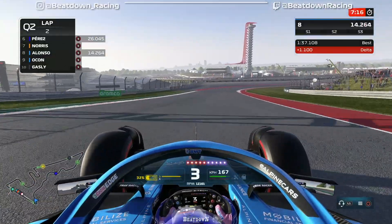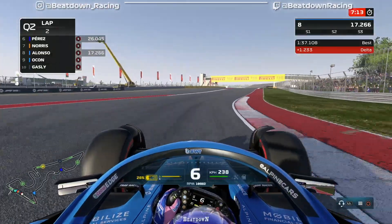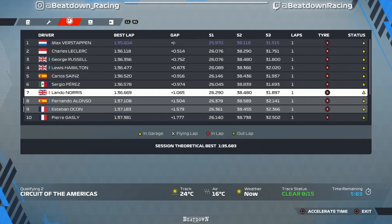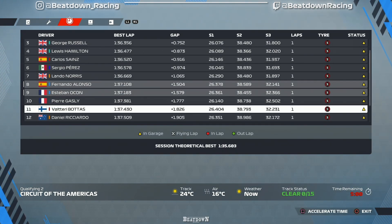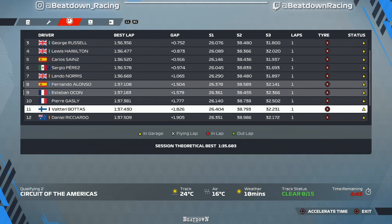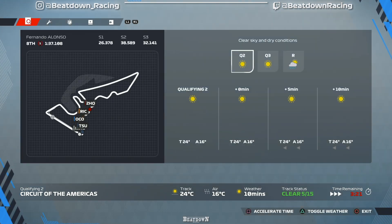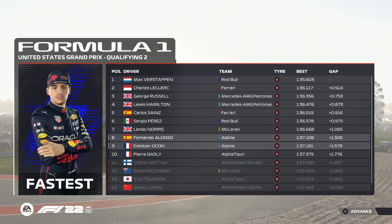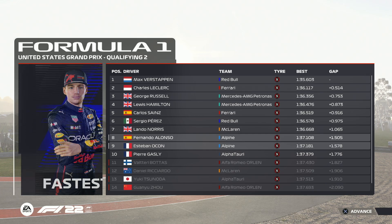Maybe we'll have to go out again at the end of Q2. There are five minutes left on the clock, so we do have time. We are faster than Ocon, but we're only a couple of tenths ahead of the drop zone, so we could risk it. By risking it, we save a set of tires — it's tricky. I'm going to stay in and see what the others do. I think we should be through to Q3 — and we are, P8. So it's on to Q3!